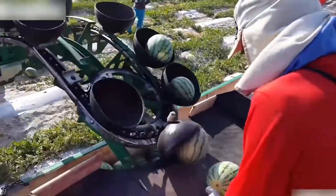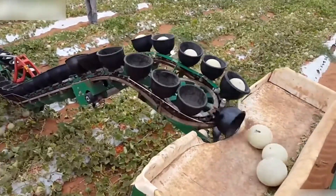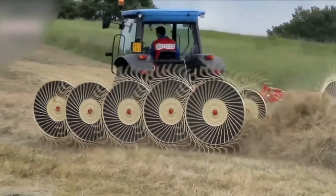This conveyor belt ride is the most exciting moment in a watermelon's life before it arrives at your table. I thought I was immune to hypnosis, but these 11 disco rakes totally hooked me.